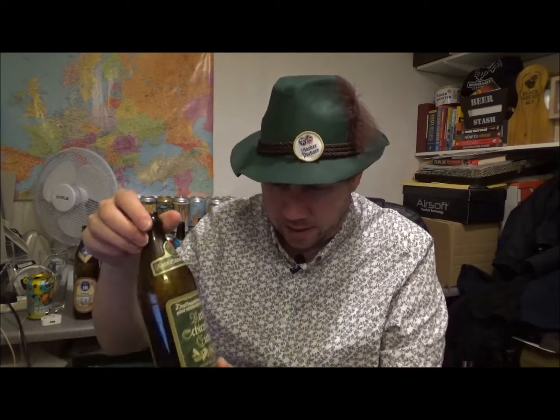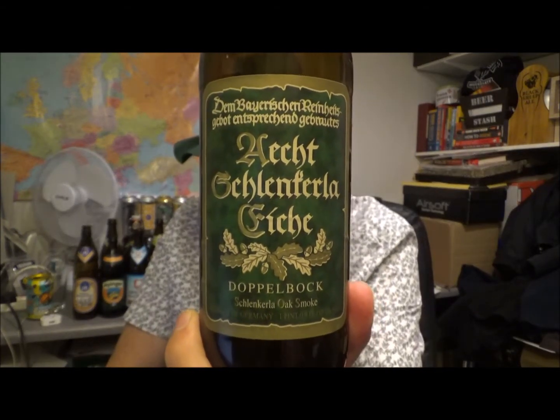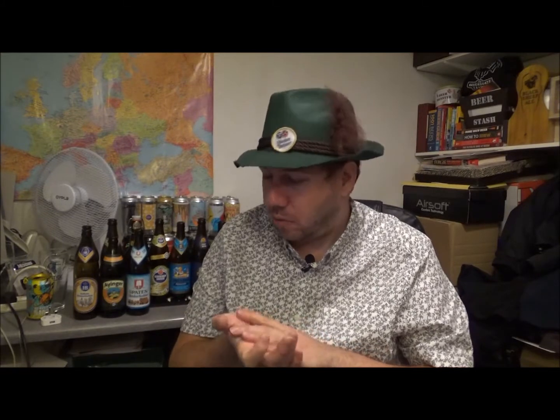Let me know if you've had this one before, or if you haven't, try and pick it up - it's absolutely phenomenal. And if you're a lover of Doppelbock and you've never had this, come on now, sort it out. Thanks for watching, I really do appreciate it if you got this far in the review. I hope you're all keeping safe out there. Thanks for watching, keep safe, and I'll see you on the next video. Cheers. Bye.